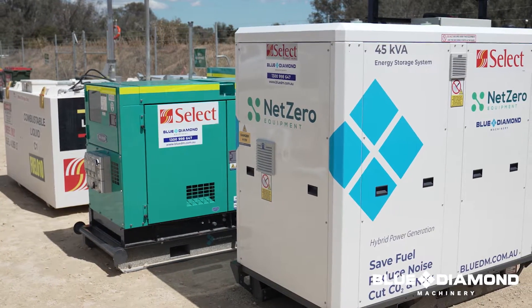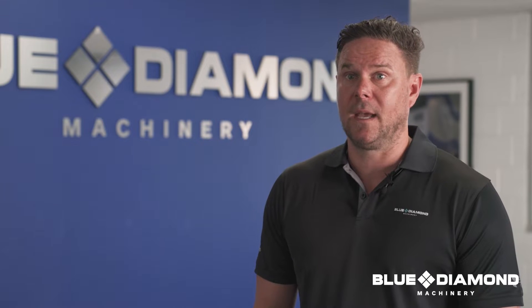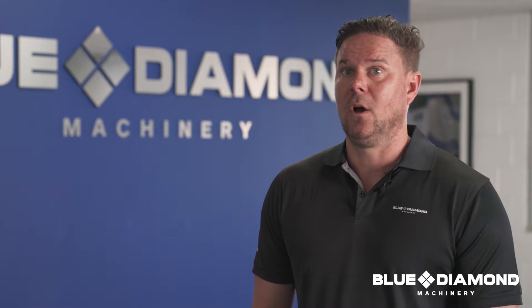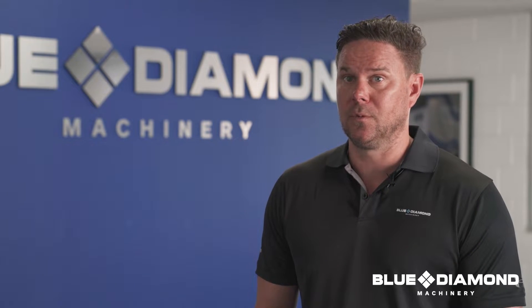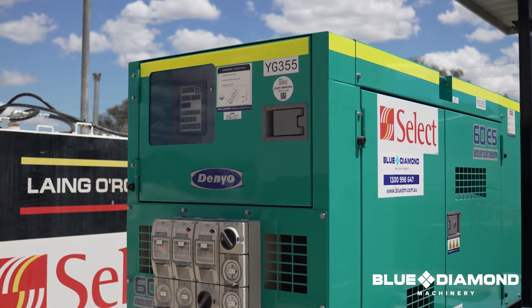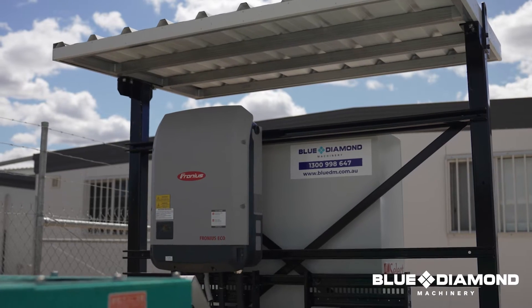The performance of the system to date has been fantastic. Some days we're finding there is absolutely no diesel being run on site at all, meaning 100% push-through on renewables — the solar and the battery. Worst case, you may see the generator come on for one to two hours a day just to top up over the night period.